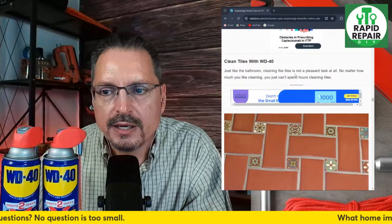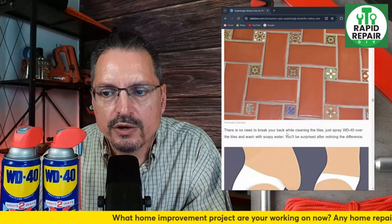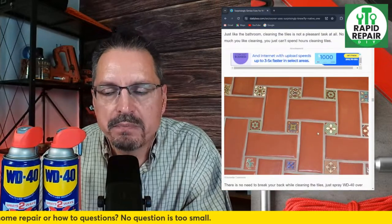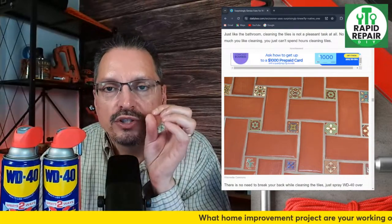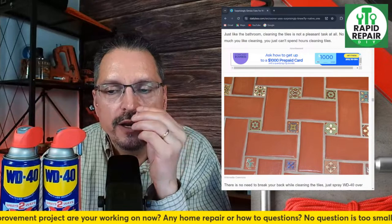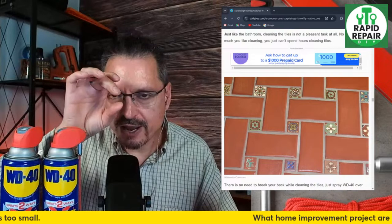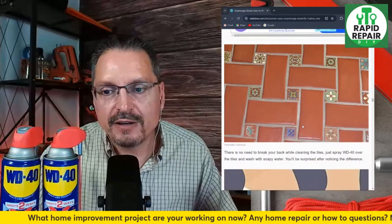Clean carpet tiles — just spray WD-40 over the tiles and wash with soapy water. Grout is a pain in the butt to clean — I've seen grout painting kits because cleaning grout is so difficult it doesn't really work that great. Some carpet cleaning companies claim to do grout with steam. There are kits you can buy to paint your grout — you literally get on your hands and knees and paint the grout to get a new crisp line and new color, so it looks new but was not effectively cleaned, just painted over.